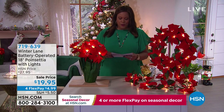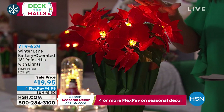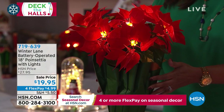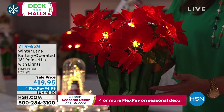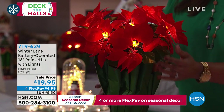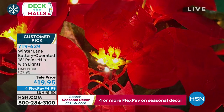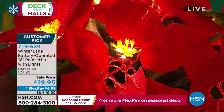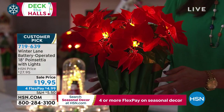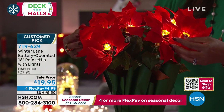Next we have this poinsettia that is so lifelike. I'm looking at it and it looks like the real thing. What you'll love is you won't have to worry about any soil spilling or water seeping through. This is by Winter Lane — a battery-operated 18-inch poinsettia with lights. Do you see how realistic this is? Just like Juliana was telling you, everything you get has until January 31st for extended holiday returns. But I'd encourage you to get it now — when these are gone, that's it. It's a huge customer pick at $19.95, with $4.99 to get home. It's very substantial and looks like the real thing.